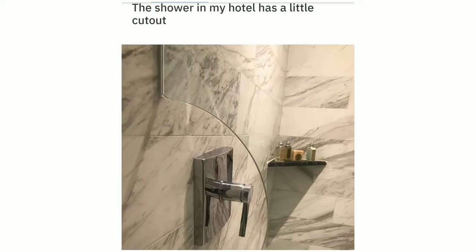The shower in my hotel has a little cut out so you can turn it on before getting in.